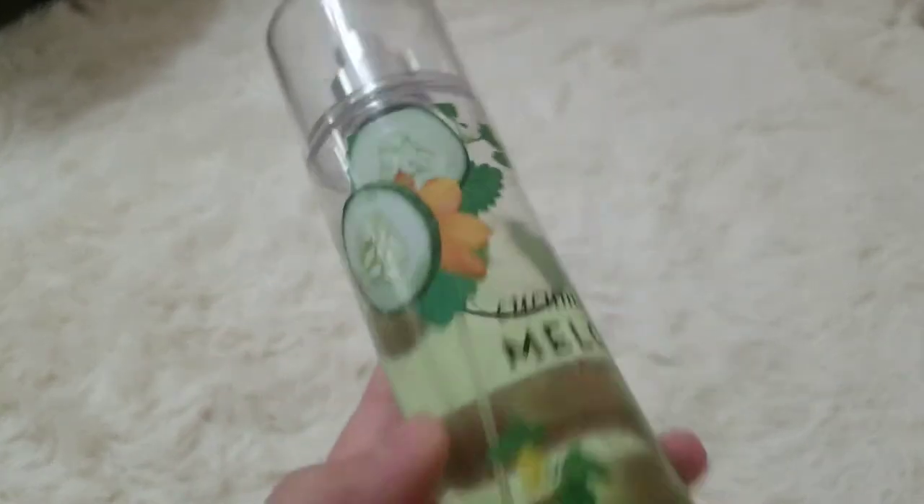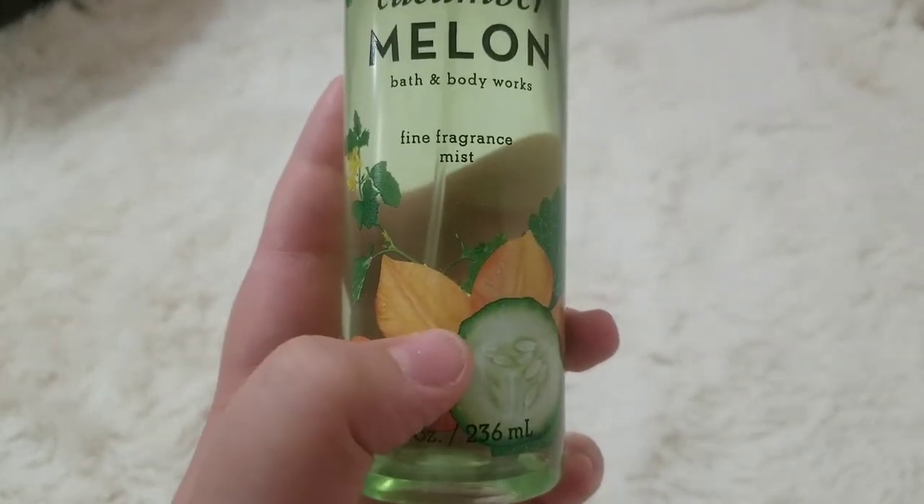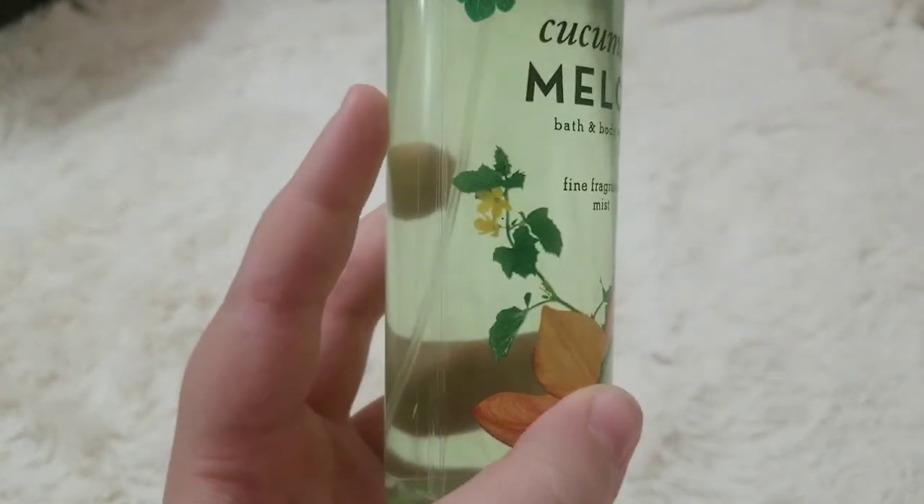It's actually kind of cute — I'm guessing this design is the melon, because it's Cucumber Melon.